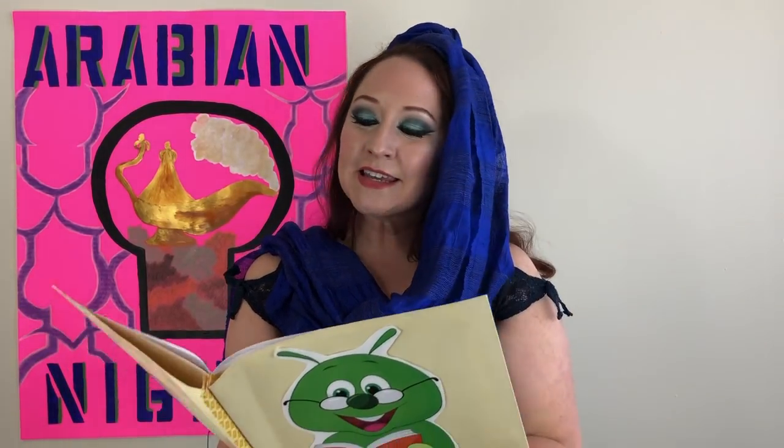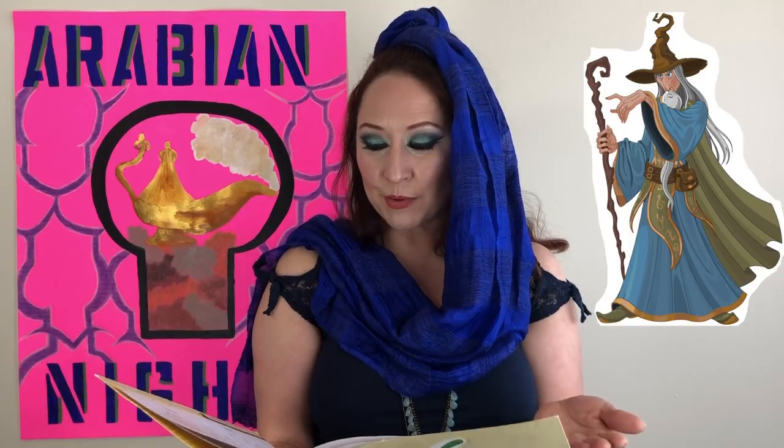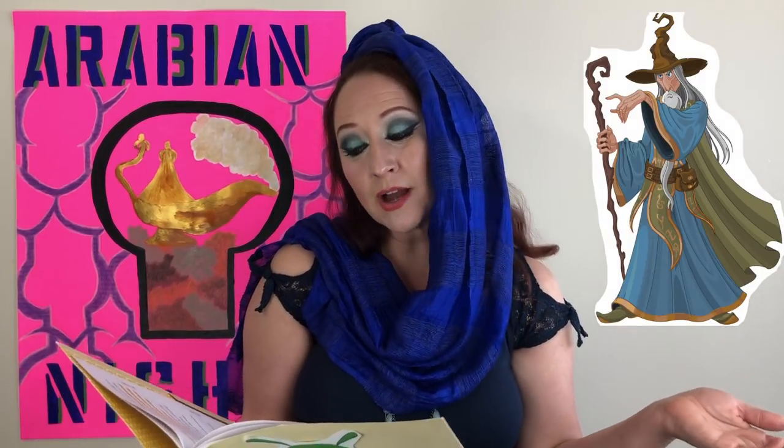She listened carefully to Aladdin, and when he left her, arrayed herself gaily for the first time since she left China. She put on a girdle and headdress of diamonds, and seeing in a glass that she looked more beautiful than ever, received the magician, saying to his great amazement, 'I've made up my mind that Aladdin is dead, and that all my tears will not bring him back to me, so I'm resolved to mourn no more.'